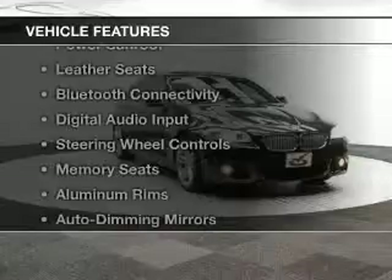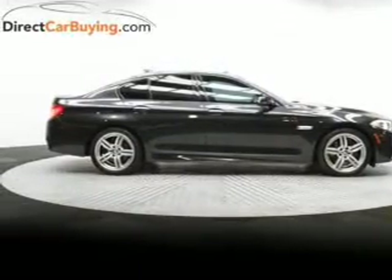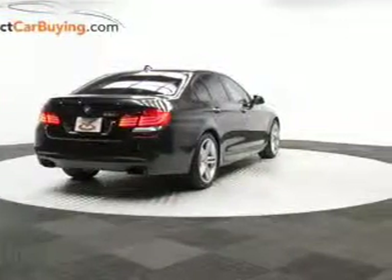The features include a turbocharger, a power convertible top, a power sunroof, leather seats, Bluetooth connectivity, digital audio input, steering wheel controls, memory seats, aluminum rims, and auto-dimming mirrors.